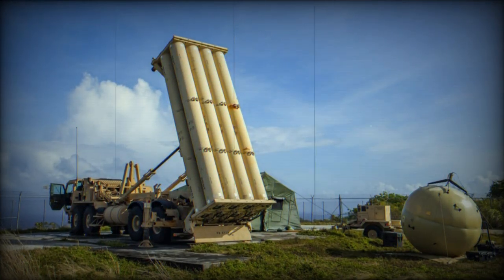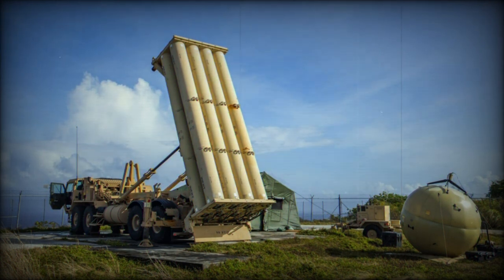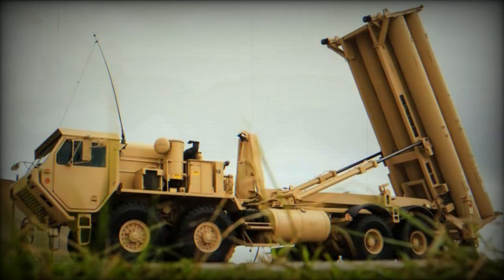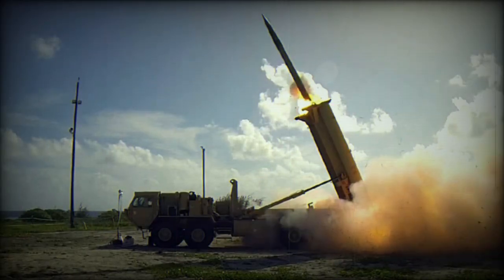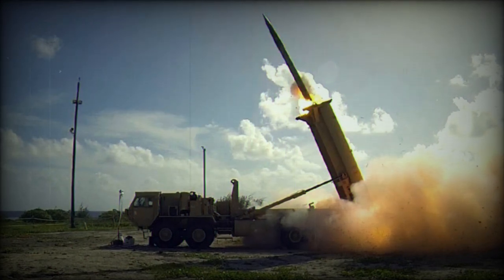To detect and monitor enemy missiles from 870–3,000 km, the THAAD system employs the Army-Navy Transportable Radar Surveillance, or TPY-2, radar. This radar operates in two configurations: a forward-based mode (FBM) that identifies missiles during their ascent phase to alert other ballistic missile defense system components, and a terminal mode (TM) that offers tracking and engagement details for terminal THAAD actions.